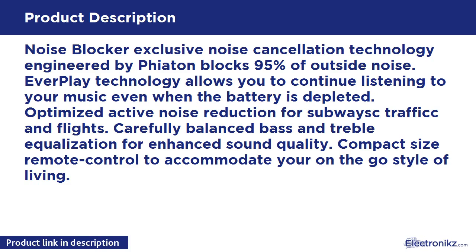Optimized Active Noise Reduction for subways, traffic, and flights. Carefully balanced bass and treble equalization for enhanced sound quality. Compact size remote control to accommodate your on-the-go style of living.